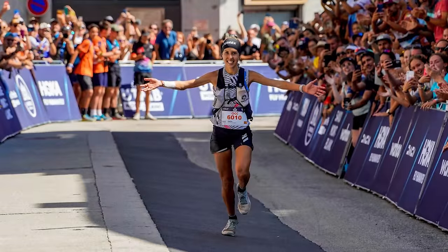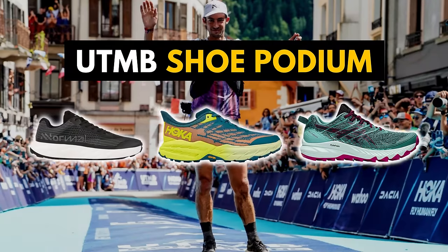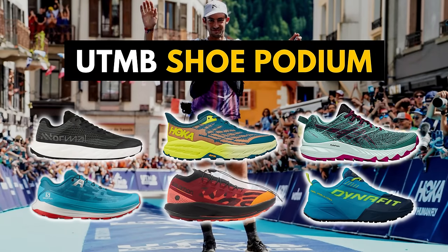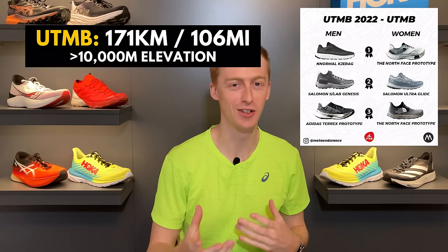If you're a hardcore trail runner, you would have likely been glued to your screen watching the recent UTMB. The UTMB is regarded as one of the most competitive mountain-based trail races in the world that assembles a pinnacle elite field. What many of us want to know is what shoes were the elites wearing, were there any trends, and is there any indication of what the fastest trail racing shoe in the world is? The results are super interesting and the shoes worn by the elites might surprise you. Let's start by looking at the original UTMB race, the 171 kilometer race, and discuss what shoes were being worn.